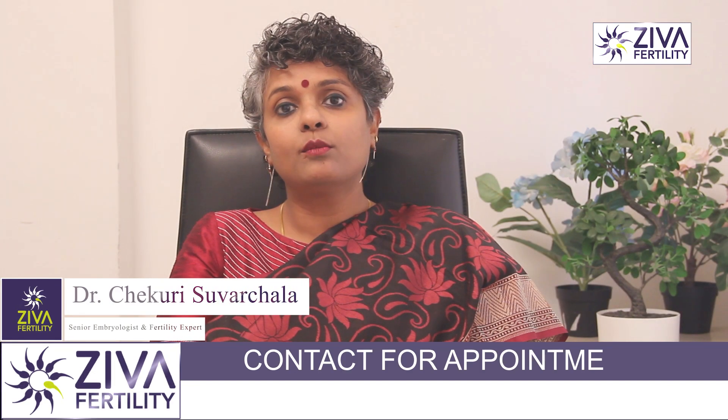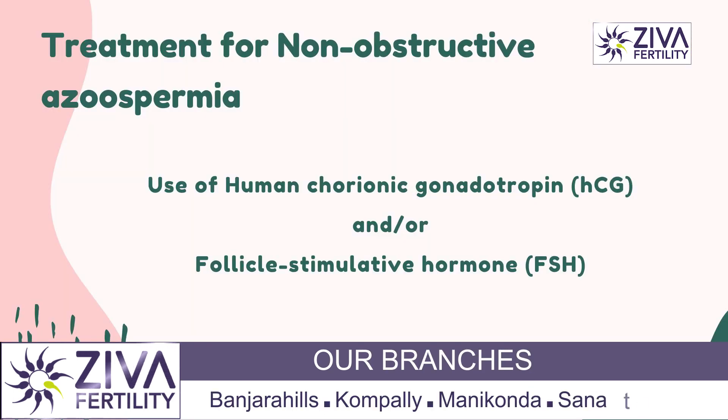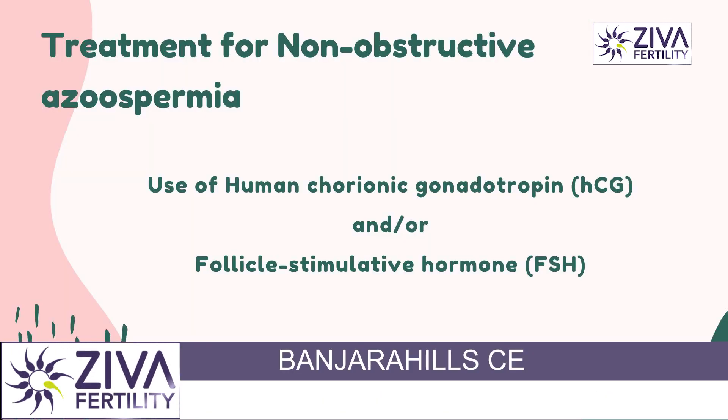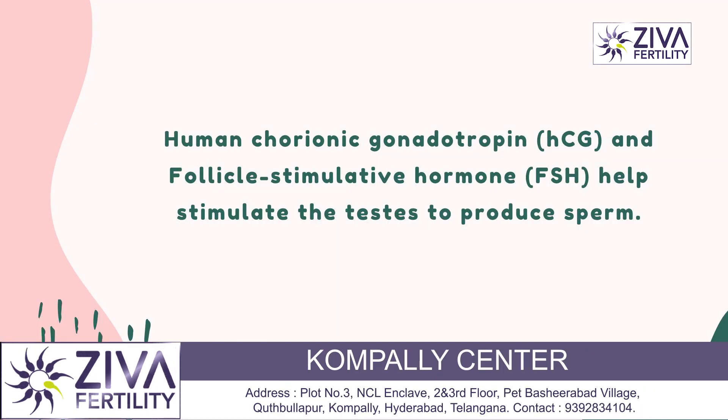One of the most common hormonal treatments for azoospermia is the use of human chorionic gonadotropin or follicle stimulating hormone. Sometimes both of these injections are given together, and these hormones can help stimulate the testis to produce sperm.